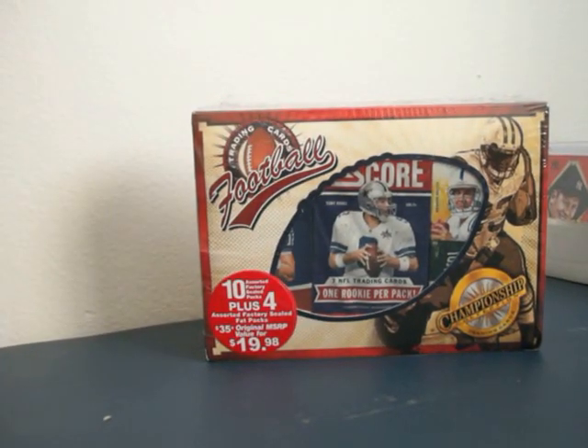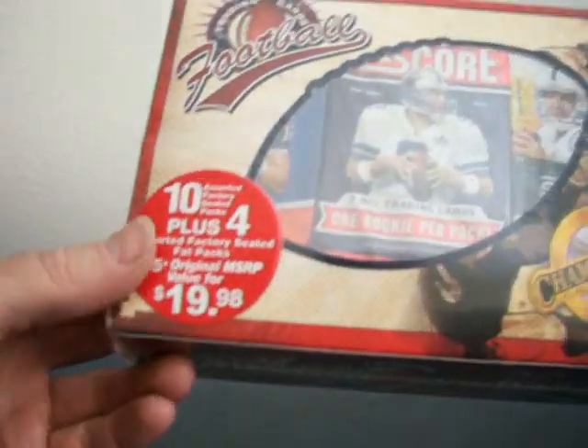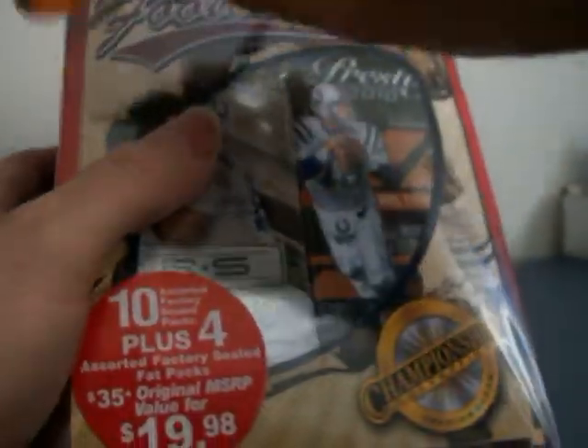Hello YouTube, how you guys doing? I'm back with another box break. I'm ripping some retail stuff here - this crappy box. You guys know the deal.